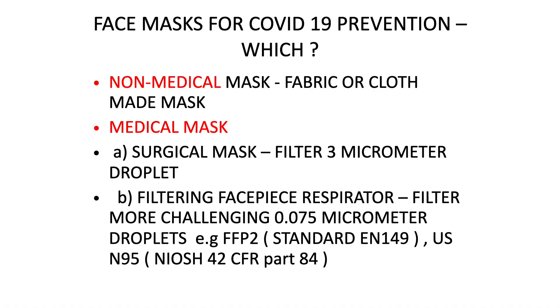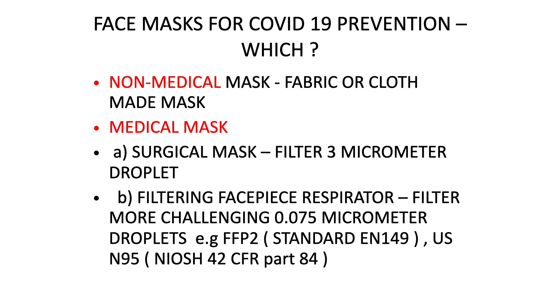Face masks for COVID-19 prevention are now proved beyond doubt because it spreads by droplets. Masks predominantly are of two types: non-medical masks, which are fabric or cloth made masks, and medical masks, which consist of the surgical mask — filtering about 3 micrometer droplets — and the filtering face piece respirator, which filters more challenging 0.075 micrometer droplets, available as FFP2 masks or US N95 masks.